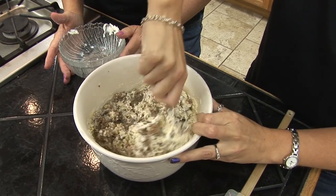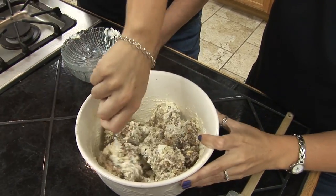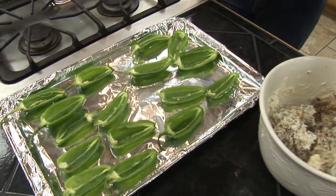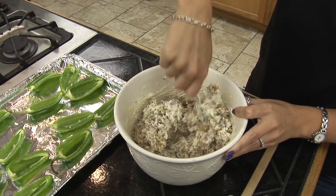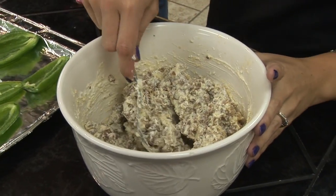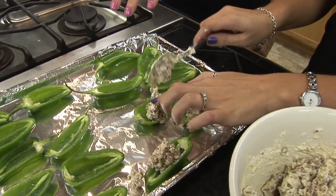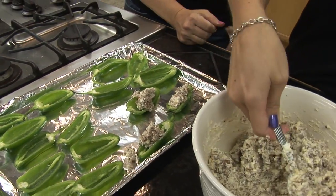Once we get this stirred up, we're going to take about a teaspoon to a teaspoon and a half and put the filling into the jalapeño shells. All of these recipes that we do for our scoreboard snack attack can be found at www.orud.org. We hope you enjoy going to our website, looking at appliances you can buy in the showroom, recipes, and also rebates for new customers — all of our incentive programs are available on our website. Once we scoop these into the shells, we're going to put them in the oven and bake them at 425 for 20 minutes.